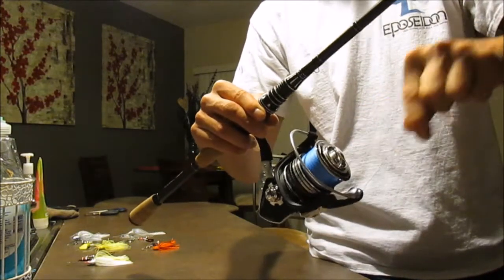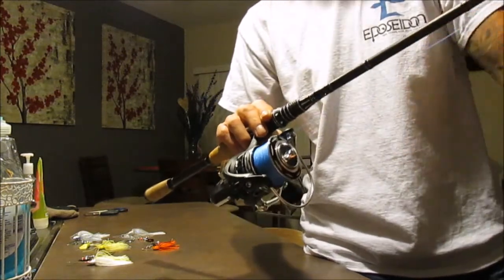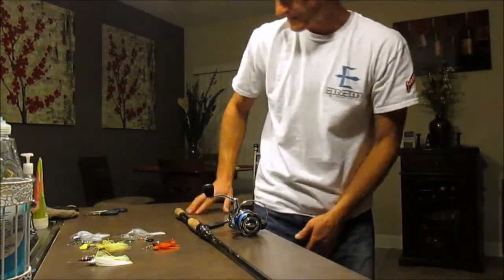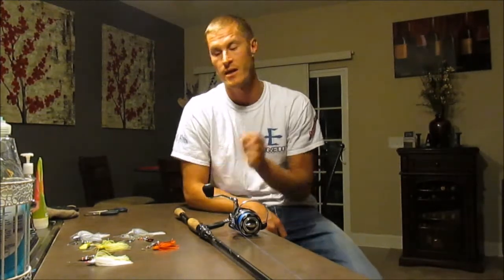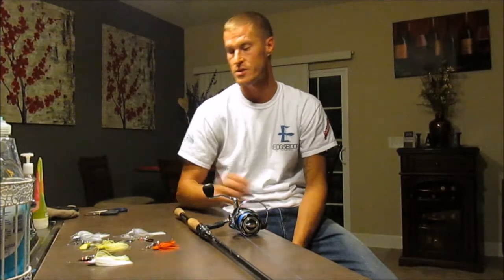I've got spooled on 20-pound Cast King Super Power braid, which is also on the website. I use 20-pound braid because I fish thick cover all the time. If I see a tree in the water I try to get under it — never limit yourself. You see a snag, go fish the snags, because that's where the big ones are.